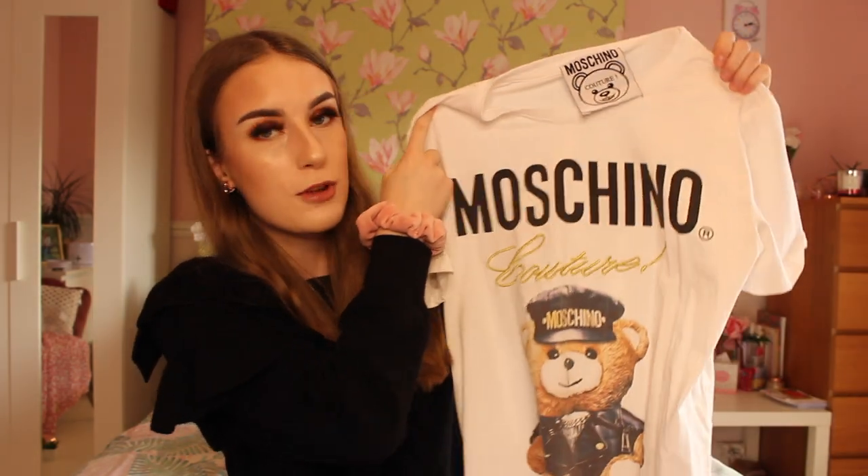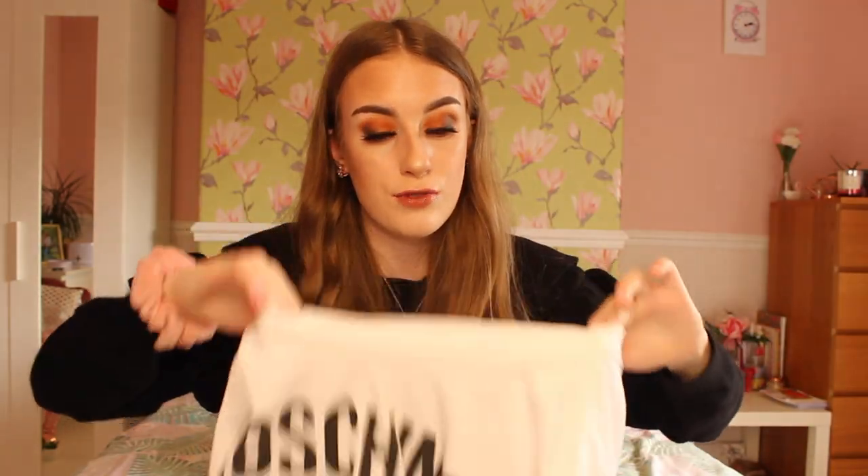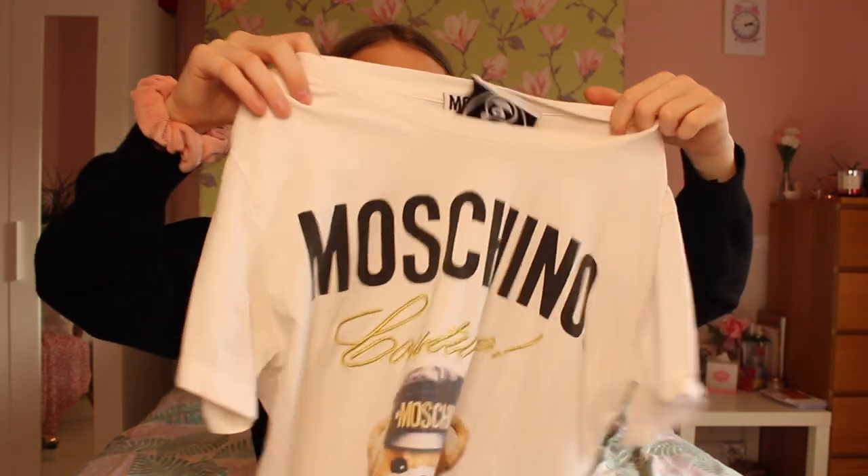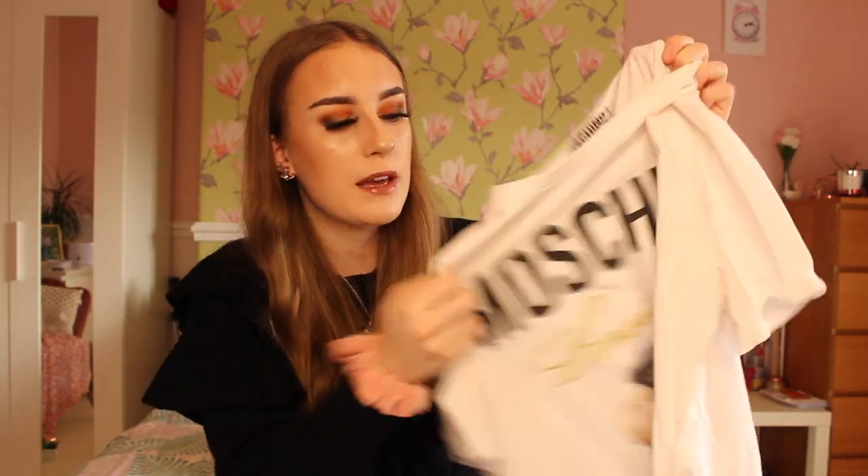Next up in my collection I have a few clothing items. Firstly, I have a Moschino t-shirt. I have ordered a couple of clothing items on Vove, and another one I'll show you in a minute didn't live up to expectations when it arrived. However, this Moschino t-shirt is a super great designer dupe — it has a proper Moschino Couture logo, which makes it look so real, along with writing and a picture of a bear, and the logo detail is actually stitched in.